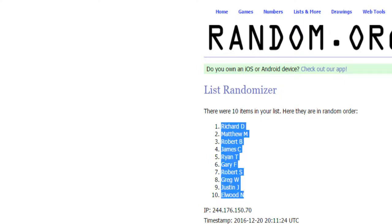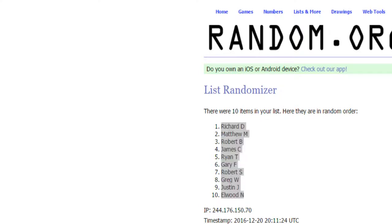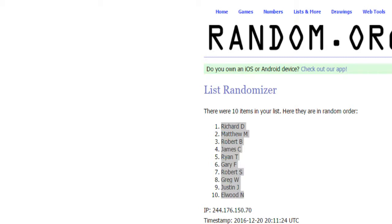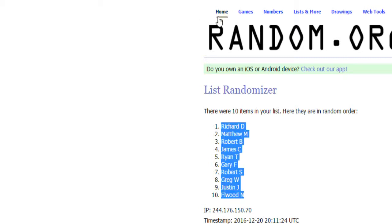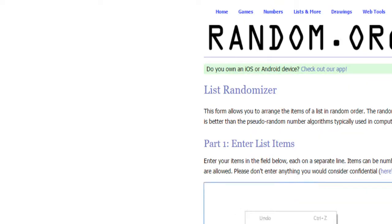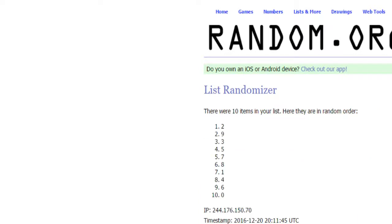We're going to randomize the serial numbers as well. Still breaking live, guys — you can send those orders in. The numbers in this break start with 0: 0, 1, 2, 3, 4, 5, 6, 7, 8, and 9. Randomize these 5 times.